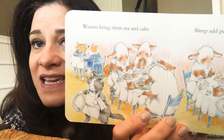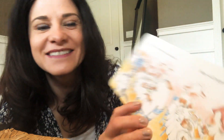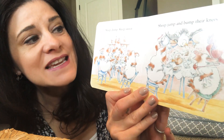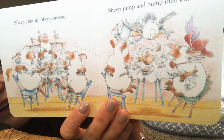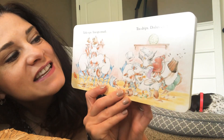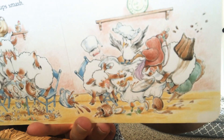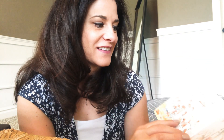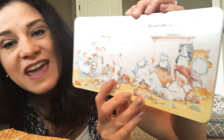Waiters bring them tea and cake. Sheep add pepper by mistake. Sheep chomp. Sheep sneeze. Sheep jump and bump their knees. Table tips. Teacups smash. Tea drips. Dishes crash. Can you see the bird? Dishes break. Waiters stare. Tea and cake are everywhere.